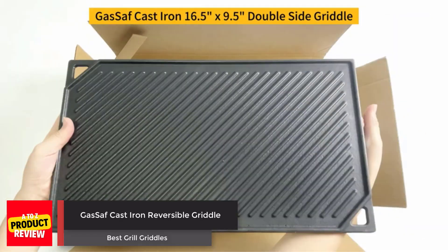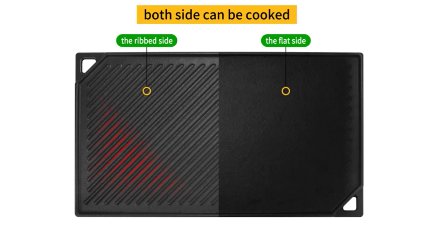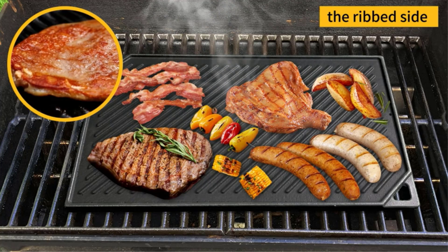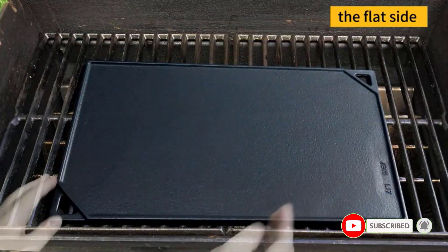Number 1: Gas SAF Cast Iron Reversible Griddle. The Gas SAF cast iron reversible griddle is a heavyweight cast iron griddle with a dimension of 16.5 x 9.5 cooking area. It is double-sided, where the smooth side is great for making sandwiches, eggs, and pancakes, while the ribbed side is perfect for grilling foods.